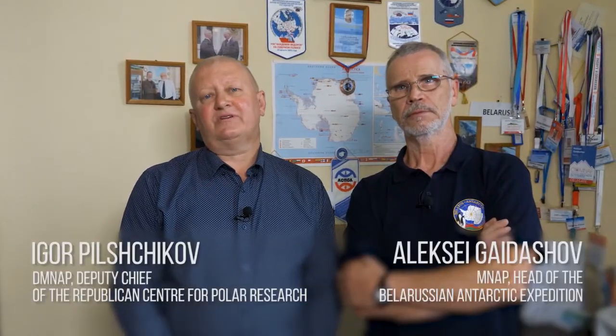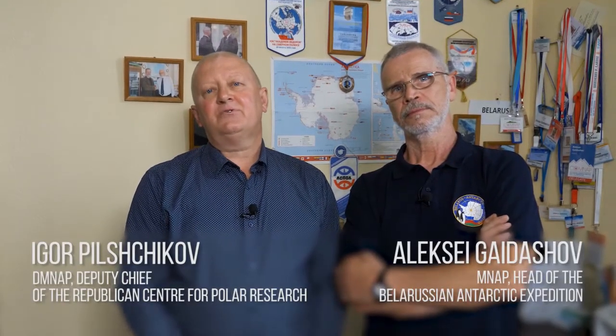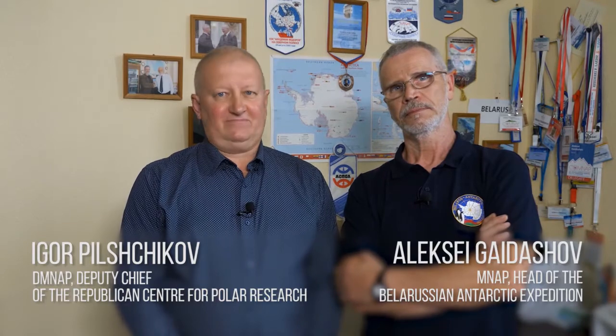Dear friends and colleagues, we are happy to welcome you at the COMNAP AGM. We hope that you are doing well. Unfortunately, due to the coronavirus pandemic, we have to meet online. But let's hope for the best and we will have many interesting and fruitful meetings in the future.